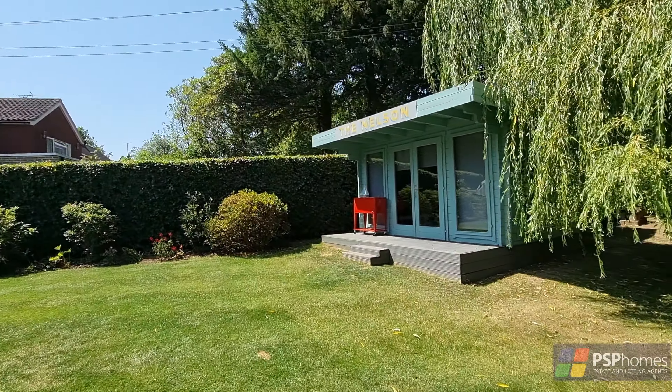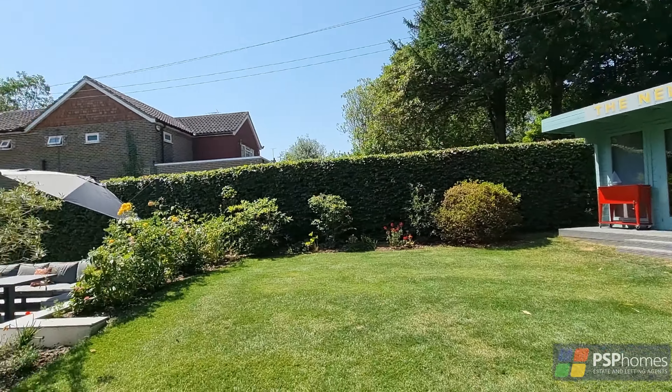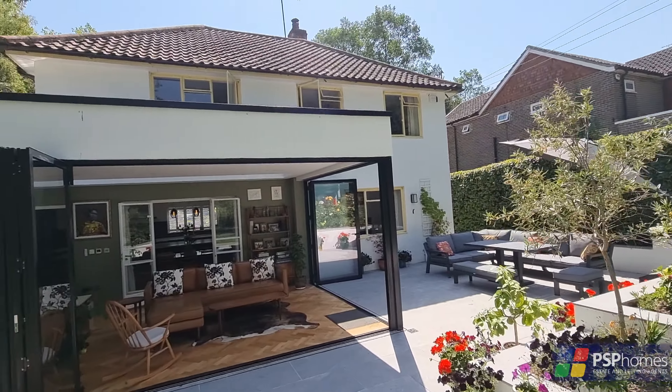The Nelson is a superb fully powered studio that is great for those who work from home, and if you're not a home worker, it even doubles up as an outside bar.